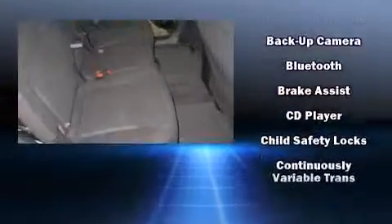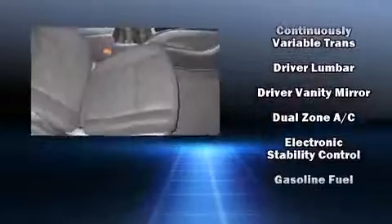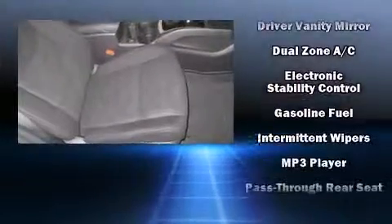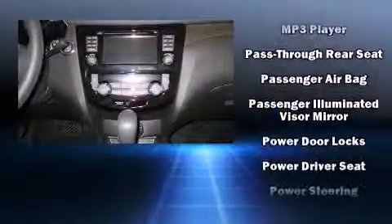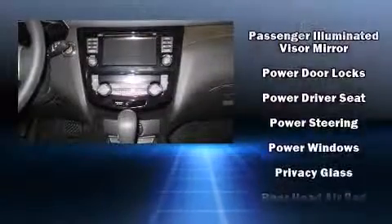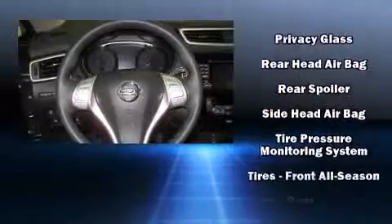Nissan ensures the safety and security of its passengers, with equipment such as dual front-impact airbags with occupant-sensing airbag, front-side impact airbags, traction control, brake assist, anti-whiplash front head restraint, a panic alarm, and four-wheel disc brakes with ABS.